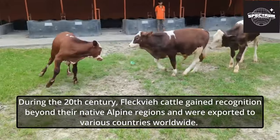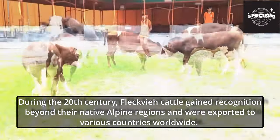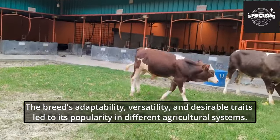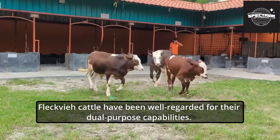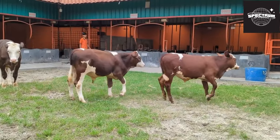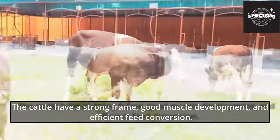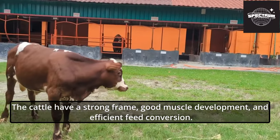During the 20th century, Fleckvi cattle gained recognition beyond their native Alpine regions and were exported to various countries worldwide. The breed's adaptability, versatility, and desirable traits led to its popularity in different agricultural systems. Fleckvi cattle have been well regarded for their dual-purpose capabilities. They excel in both milk production and beef qualities, making them valuable for farmers seeking a versatile breed. The cattle have a strong frame, good muscle development, and efficient feed conversion.